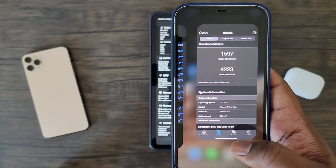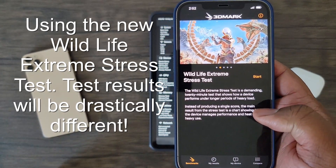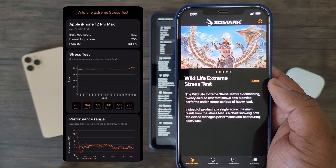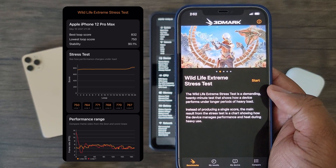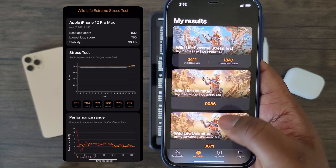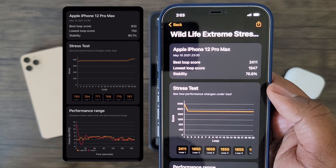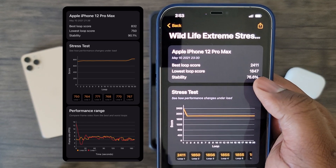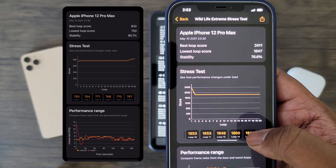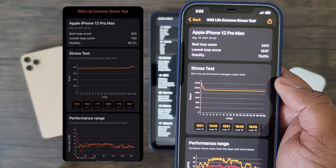Now if we look at the 3DMark benchmark application, which tests the GPU performance of this device, again with iOS 14.5.1 and the new Wildlife Extreme stress test that just released this month, we are still seeing performance issues with this update. Out of this 20-minute test, for the best peak GPU loop score, I scored 832, while the lowest loop GPU score I scored 750 with iOS 14.5.1. As we look to the right with iOS 14.6, the best loop score is 2411, while the lowest loop score is 1847. These GPU scores are almost three times faster than the GPU scores produced in iOS 14.5.1. This is a great representation of just how much the performance was throttled down in iOS 14.5.1.